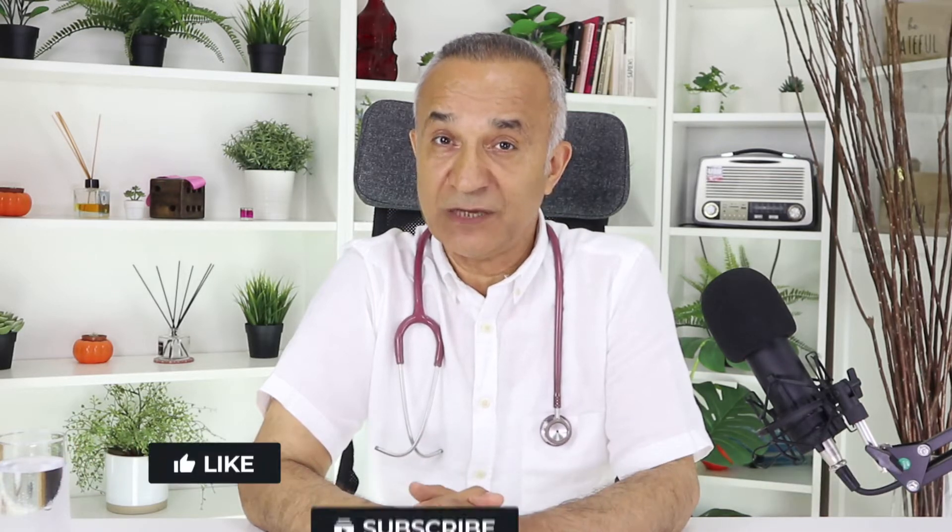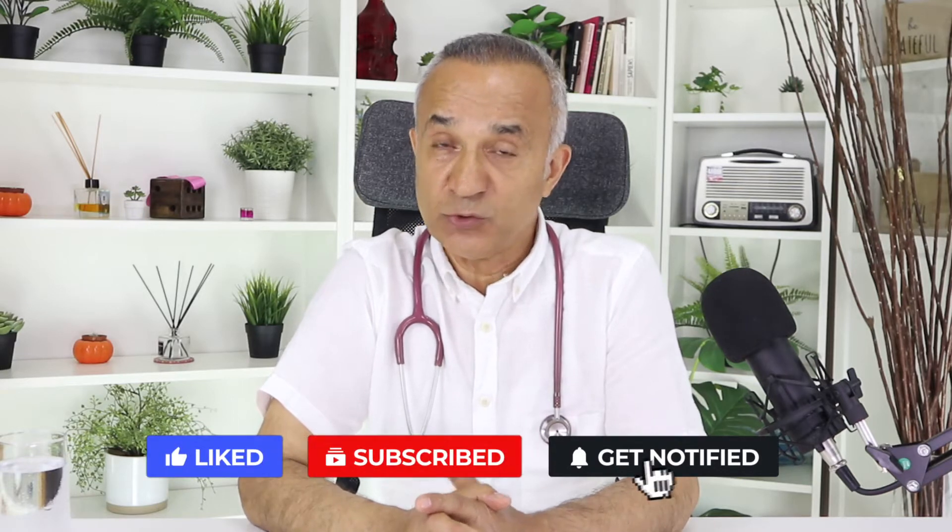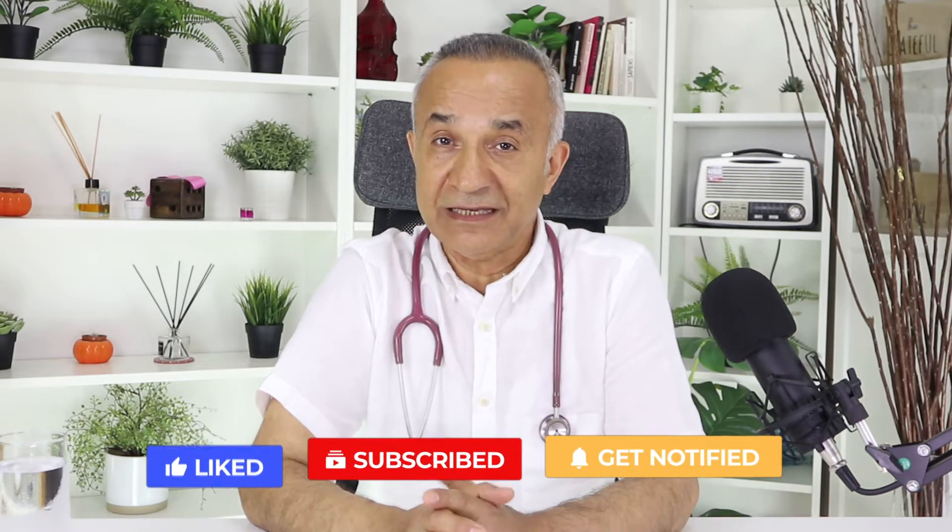Hello, welcome. I would like to briefly introduce myself. My name is Jihandir Erdekin. I am a pediatrician in my 38th year in the profession. For about three years, I have been making health-related posts on my YouTube channel every Thursday.